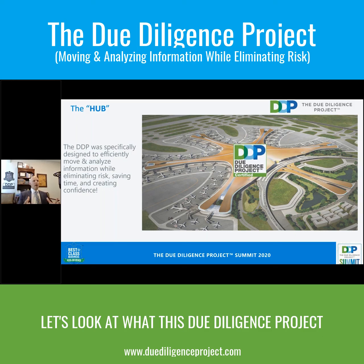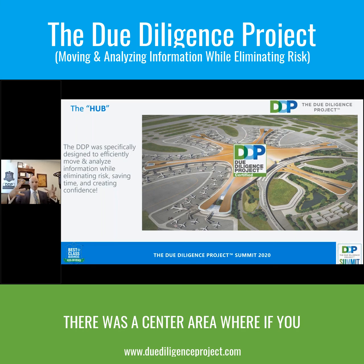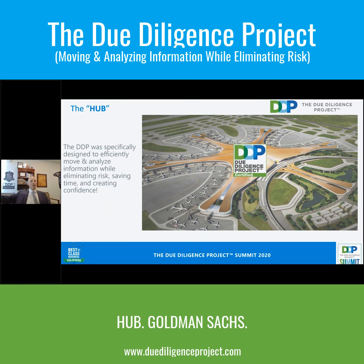Let's look at what this due diligence project is. If you look at FedEx, FedEx created this model where there was this center area — if you want to ship anything in the world, you come to this central hub. Things get to the hub and then they go out of the hub.